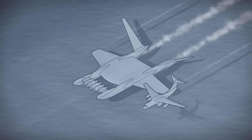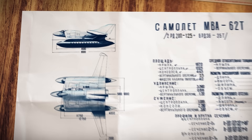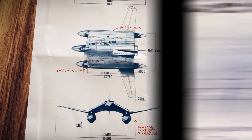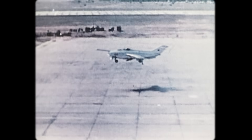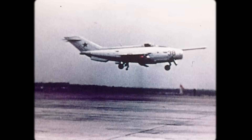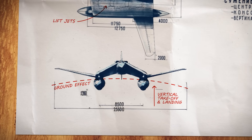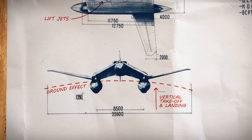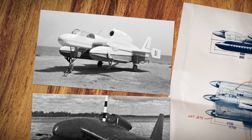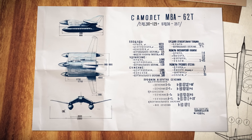Bartini theorized that the efficiency of ground effect could allow for the development of aircraft with extraordinary capabilities. In 1962, he outlined a concept that would combine aircraft-like speeds with the go-anywhere versatility of a helicopter, by using lift jets for vertical takeoff and landing. By 1960, VTOL aircraft were becoming a reality, but they were highly impractical. The lift jets needed for vertical takeoff burned excessive fuel and added considerable weight, severely limiting the aircraft's range and performance. But Bartini's design would harness the efficiency of flying within the ground effect to offset the inefficiency of vertical takeoff and landings, resulting in a machine that could truly go anywhere without compromise.